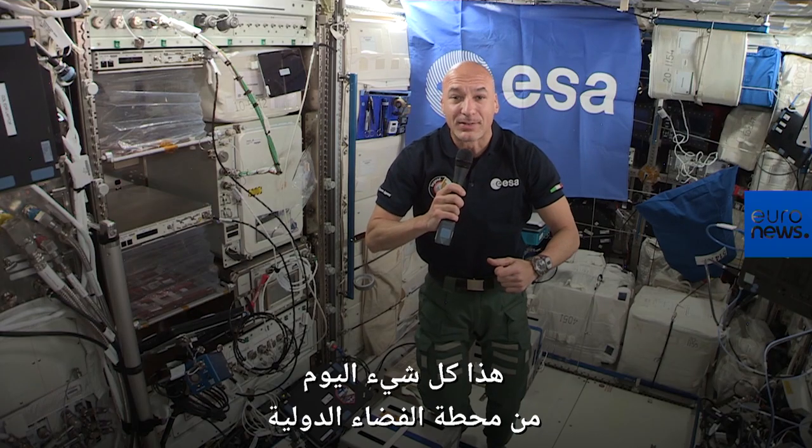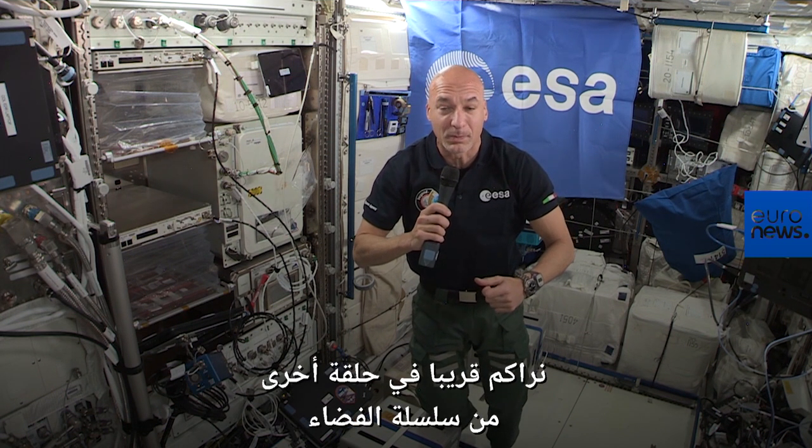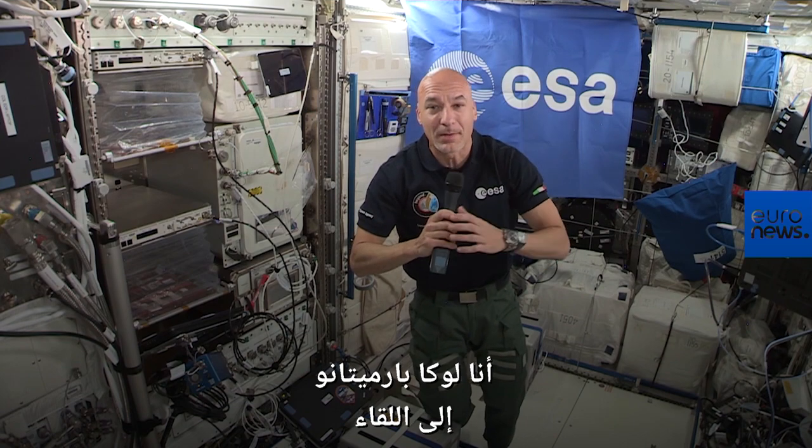For now, it's all from the International Space Station, and I will see you soon with another episode of the Space Chronicles, directly from orbit. I'm Luca Parmitano.